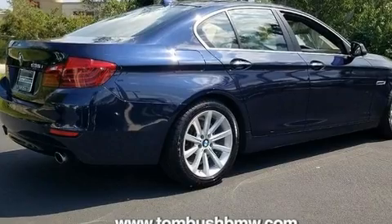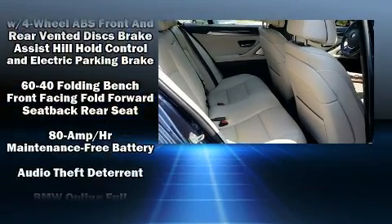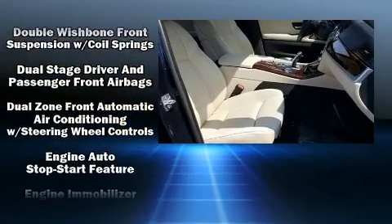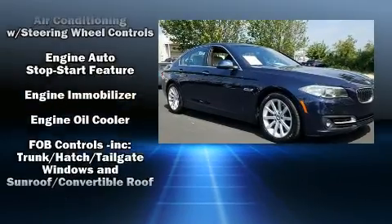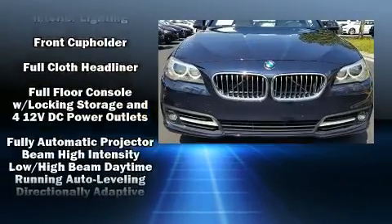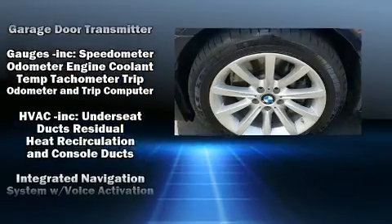BMW also prioritized safety and security with features such as front-side impact airbags, traction control, brake assist, anti-whiplash front head restraint, a security system, and four-wheel disc brakes with ABS. You'll never lose visibility with rain-sensing wipers, which activate automatically when the drops start to fall.